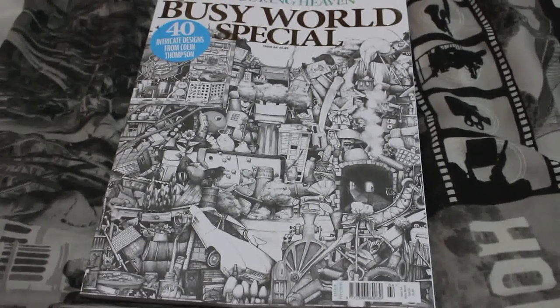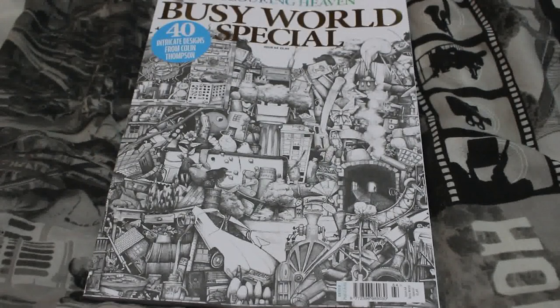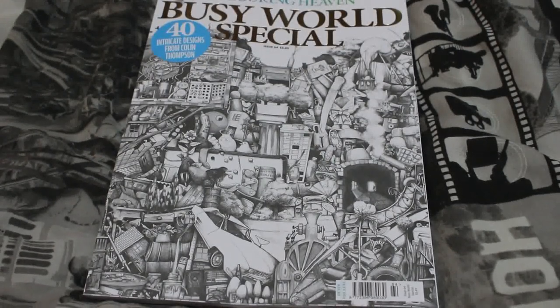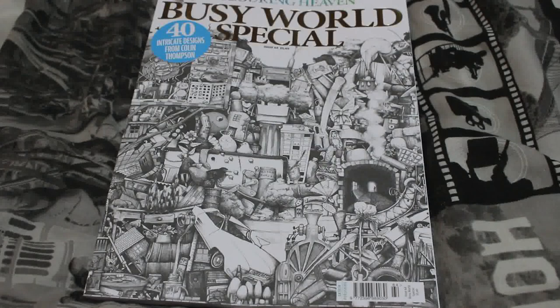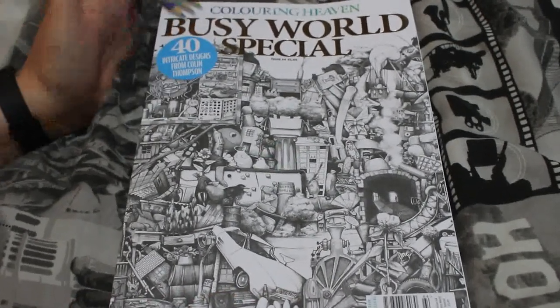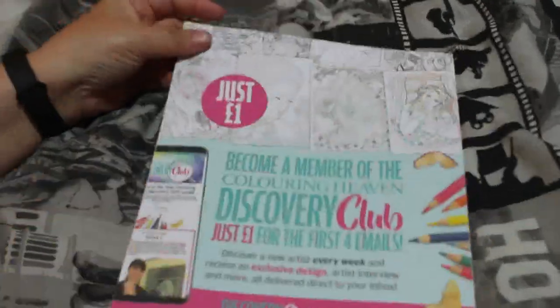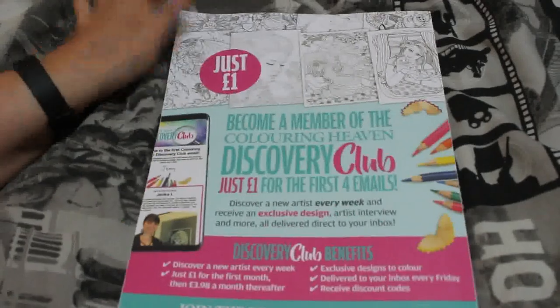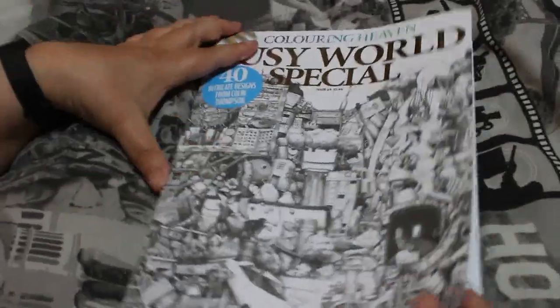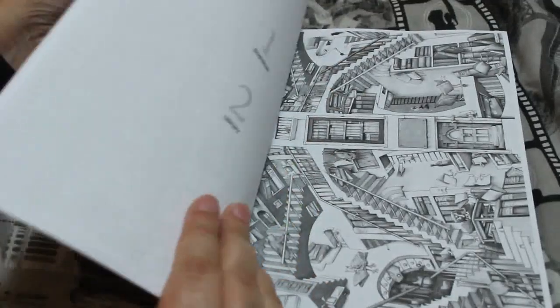Hi guys, here we go, it's Colouring Heaven time again! The new issue is out — well, not out until Wednesday, but I got mine this morning. It's called 'Busy World Special' and the images are 40 intricate designs from Colin Thompson. That's on the front; on the back it's the usual Discovery Club information. I've never done anything by Colin Thompson so I'm looking forward to getting stuck into this.